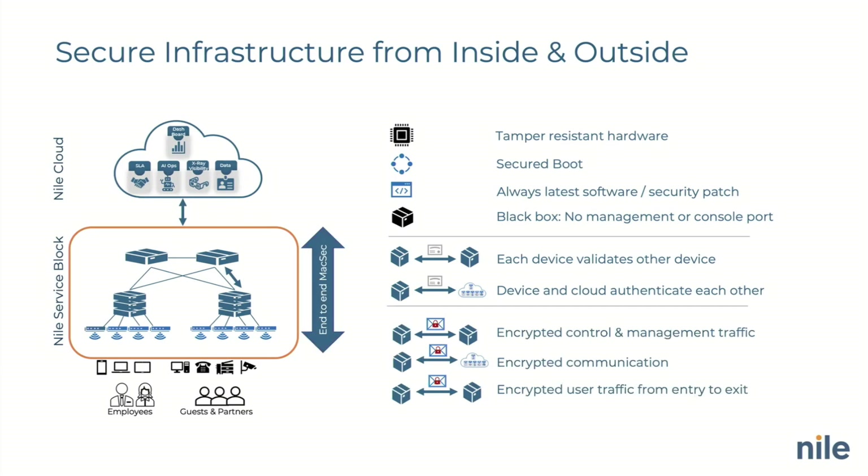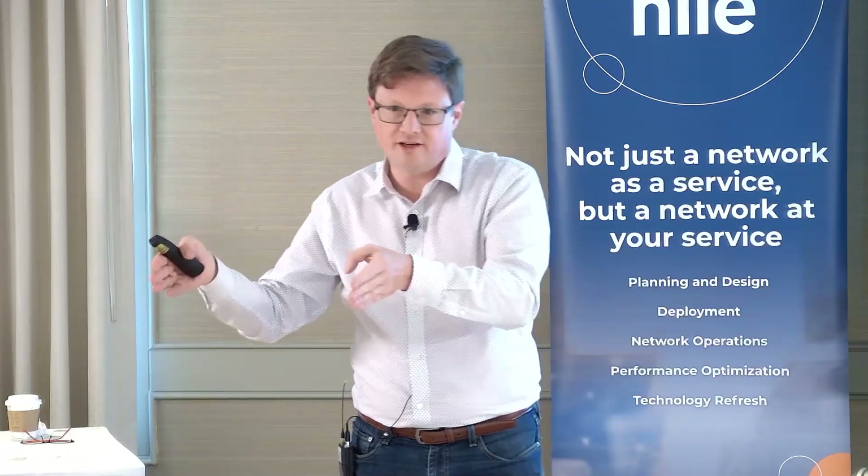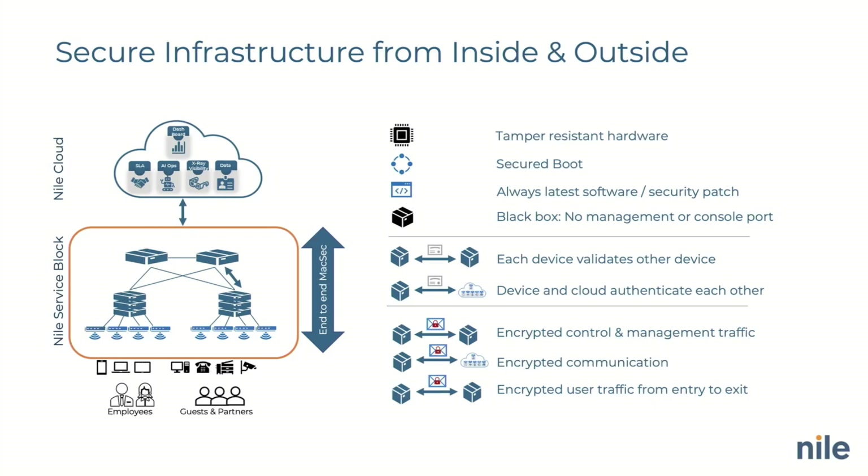Talking about encryption: even between two different sites, you can't simply move a device — unless we reprovision it from our side. We've patented the ability to automatically negotiate MACsec between devices. Every single port on all of our access switches is capable of doing MACsec — not just three ports on the front, but all 48 ports. It doesn't matter where the AP is plugged in. It negotiates MACsec, encrypts all data to the switch, and the switch encrypts all data to the next switch all the way to the other end of the Nile service block. All automatically negotiated — nobody has to configure anything.